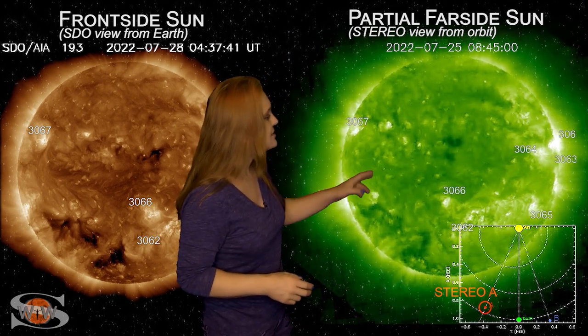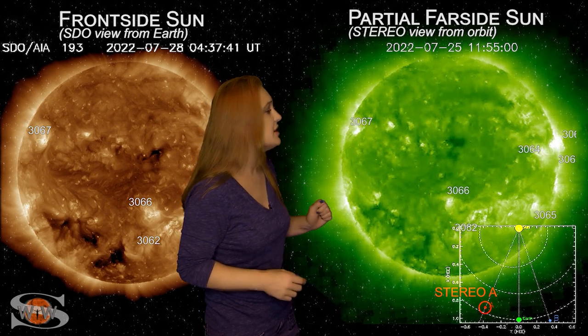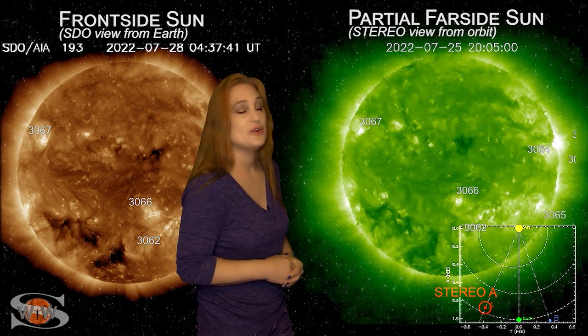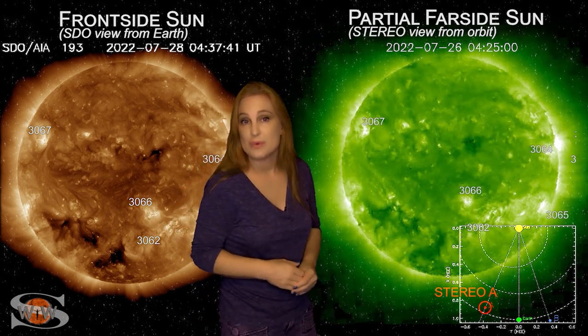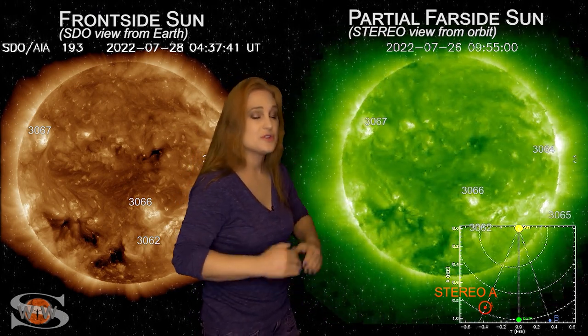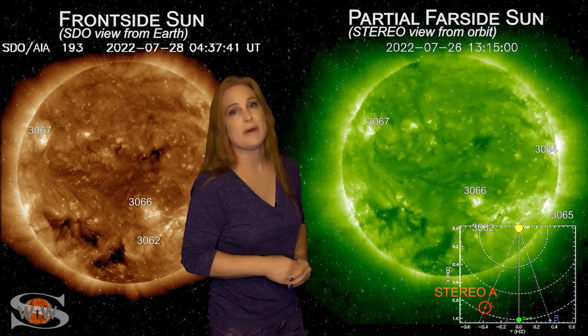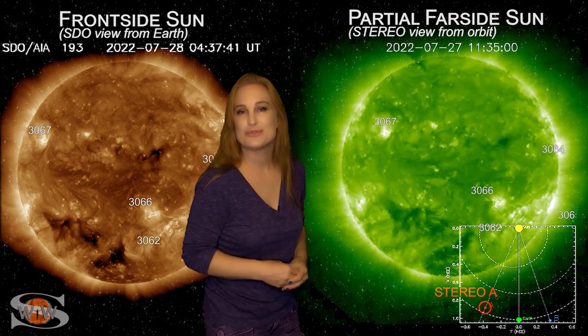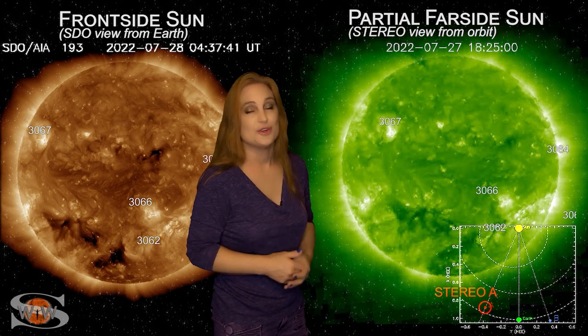And then as you look past that, you can actually see on the east limb of the sun, in stereo's view, we do have more active regions that are going to be rotating into Earth-view, and that's great news for amateur radio operators and emergency responders. It's going to boost that solar flux back up because, believe it or not, we've actually tanked back into the high 90s and we need to get back up into triple digits to keep the radio propagation on Earth's side in the good range.